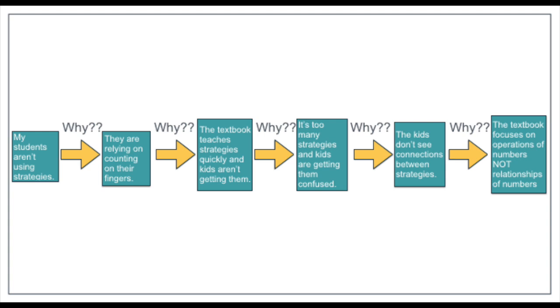Why are kids confused by too many strategies? Because they aren't seeing connections between them. And why aren't they seeing those connections? Because the textbook focuses on just operating with numbers — teaching rules and procedures — and does not help build relationships with numbers. That's at the root of all the strategies we're trying to teach: those number relationships.